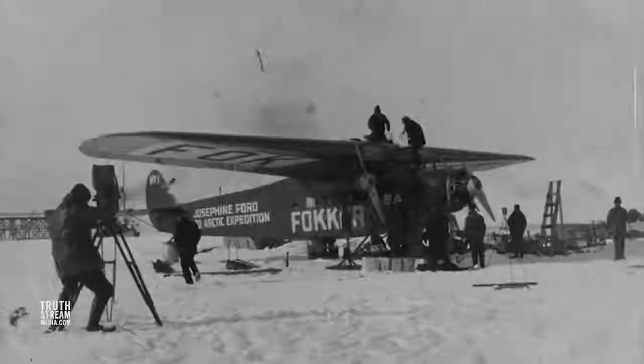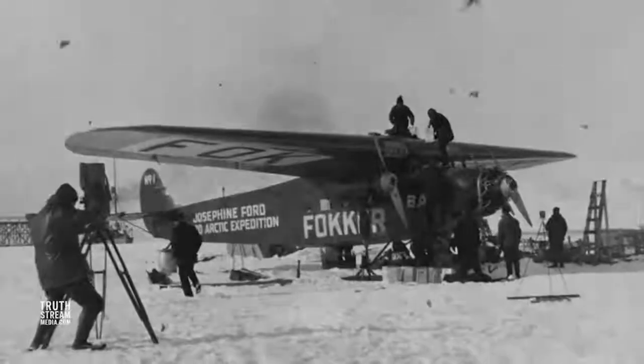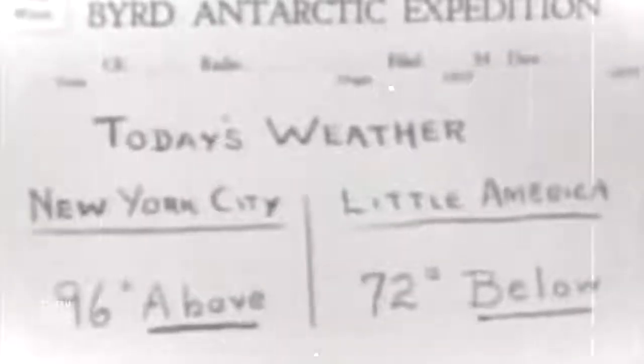Byrd's first of five expeditions to Antarctica from 1928 to 1929 was privately sponsored by backers including the Rockefellers and Fords, seeking uranium, coal, shale deposits, gold, copper, and other exploitable minerals, as well as locations to establish base camps. Byrd established Little America, among other camps, which was later plunged into the sea by the shifting ice.